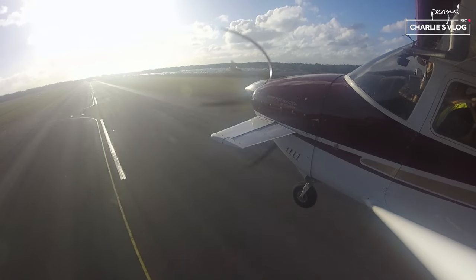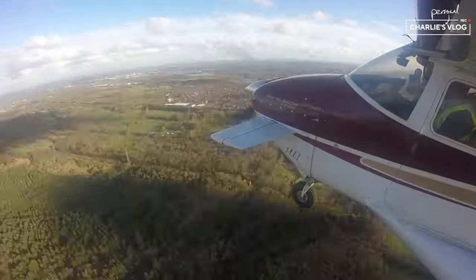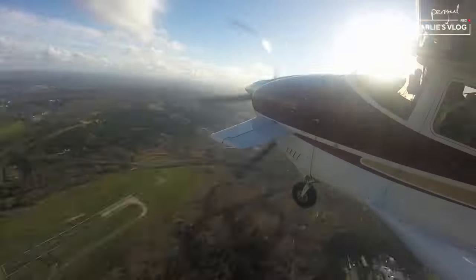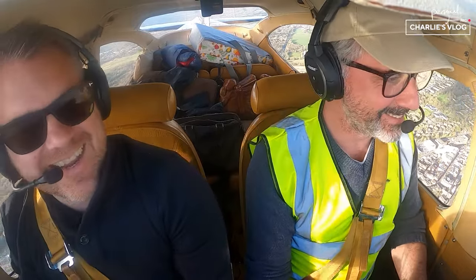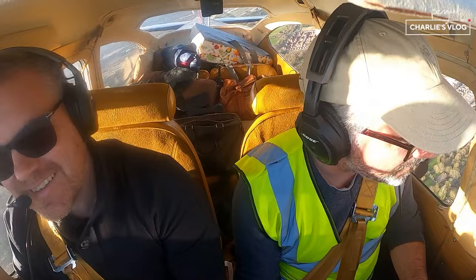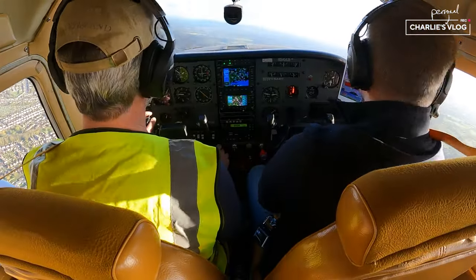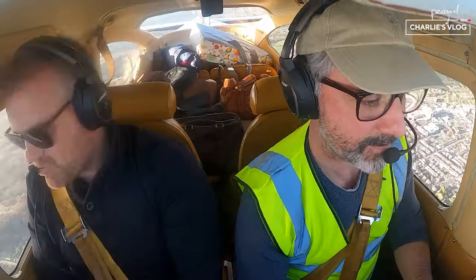Oh, you've got full power. Up she goes. Wow. Welcome to London Airlines. What fun it is! Isn't it? Oh, cool.